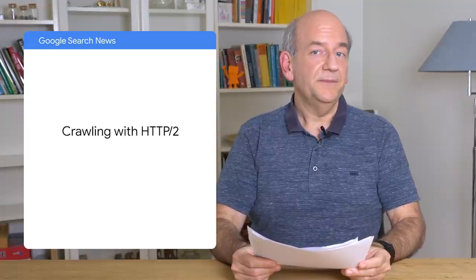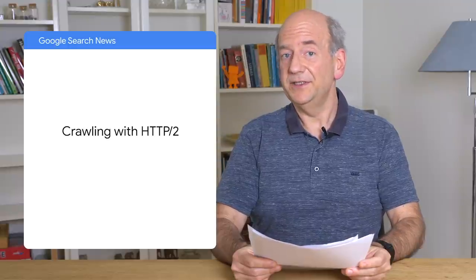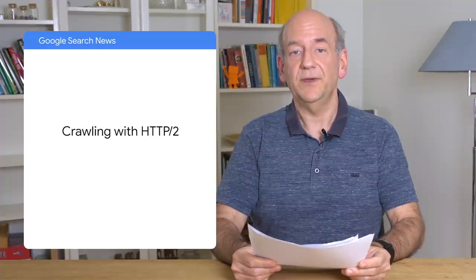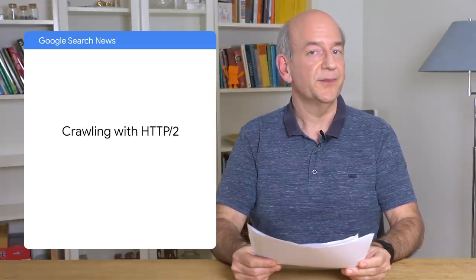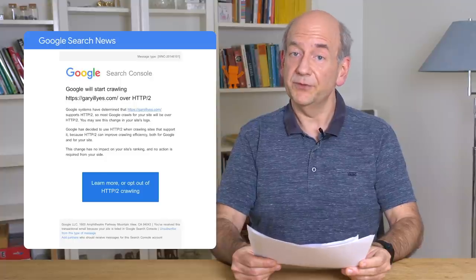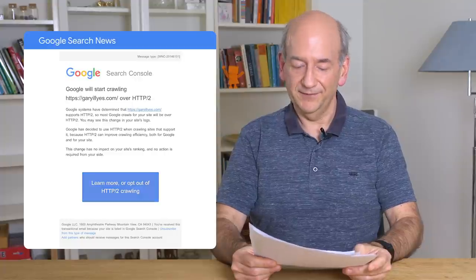And finally, still on the topic of crawling, we've started crawling with HTTP2. HTTP2 is an updated version of the protocol used to access web pages. It has some improvements that are particularly relevant for browsers, and we've been using it to improve our normal crawling too. We've sent out messages to websites that we were crawling with HTTP2, and plan to add more over time if things go well. As you can see, there's still room for news in something as foundational as crawling.